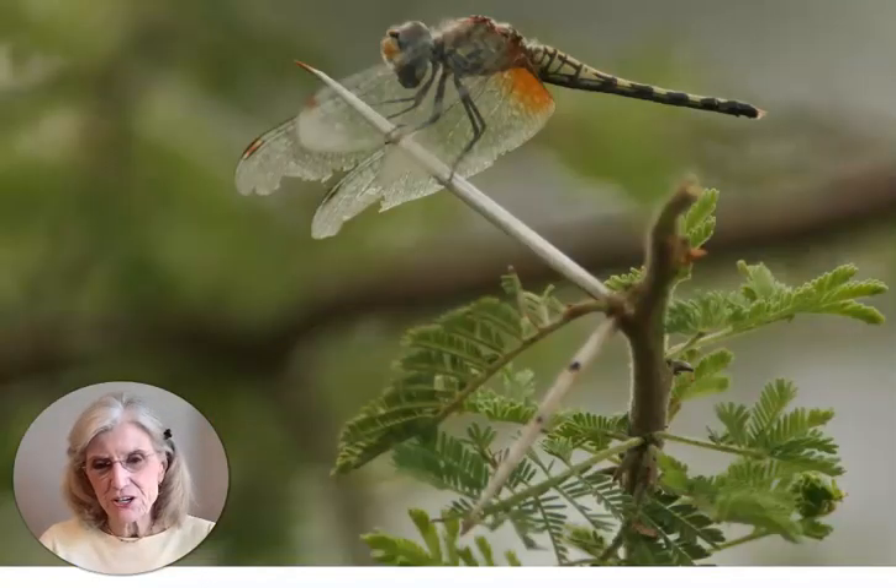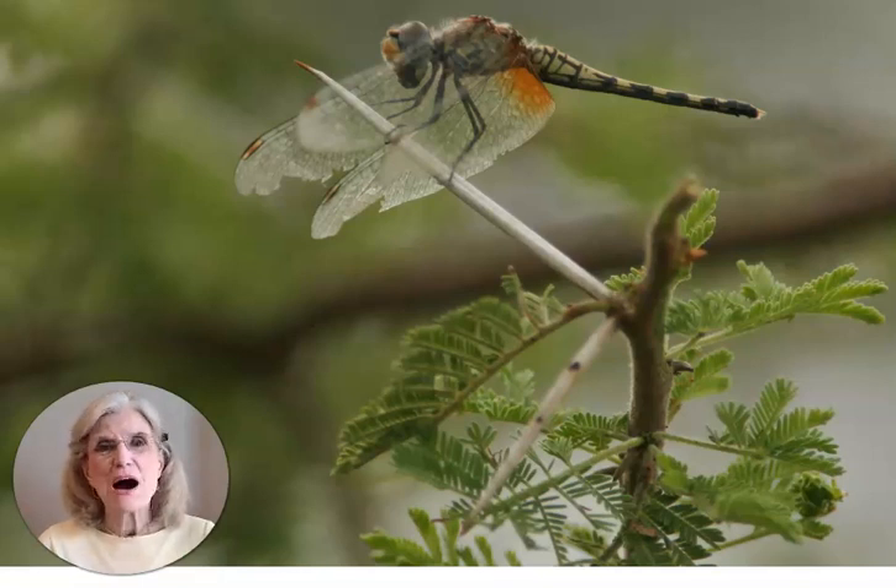Here's a dragonfly I caught in flight. I was amazed that this picture wasn't completely blurry because those wings were flapping back and forth a mile a minute. But I'm really glad I captured that little creature in Africa.